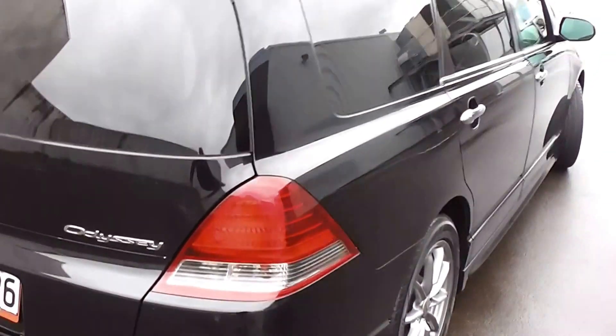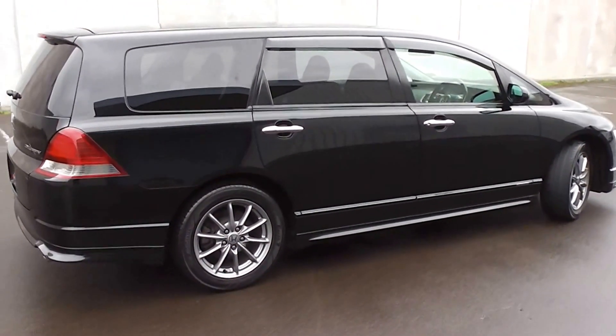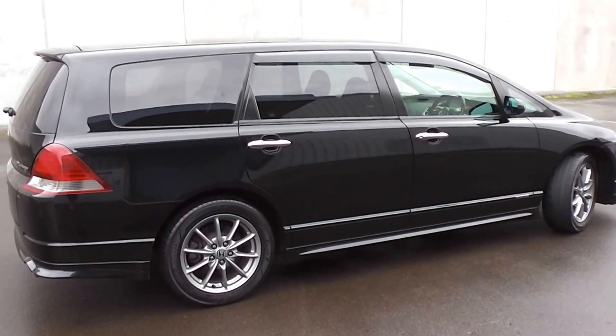So there it is — the 2004 Honda Odyssey Absolute, 107,000 k's in black. Fantastic value for money for a seven-seat people mover.